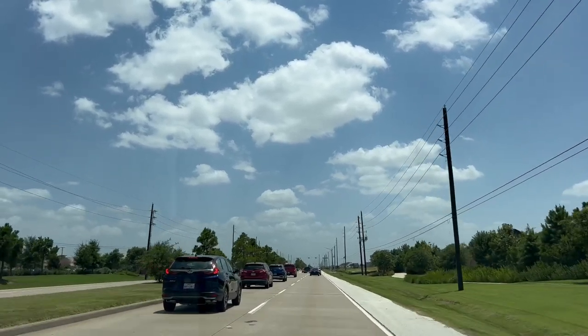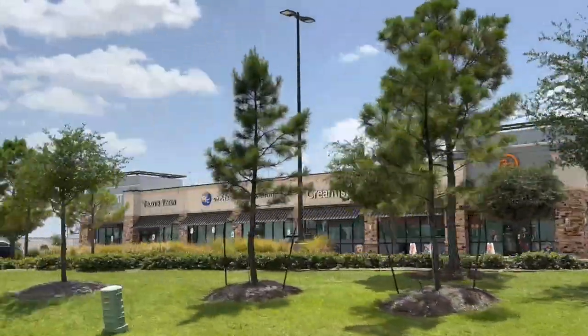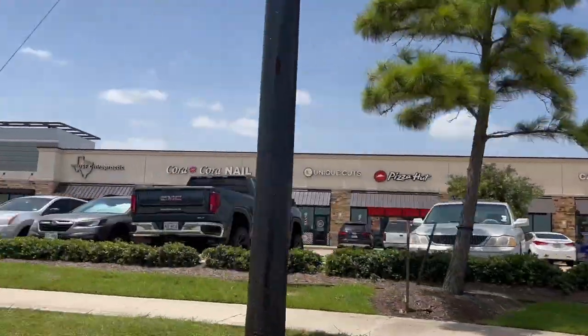Today we are going to explore Marvita, a new master plant community spanning 856 lush acres north of 529, west of Fried Road, and east of the Grand Parkway in Cypress.